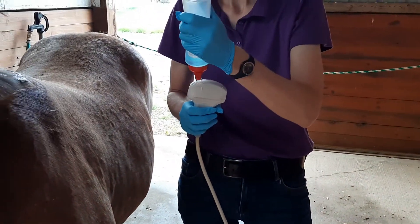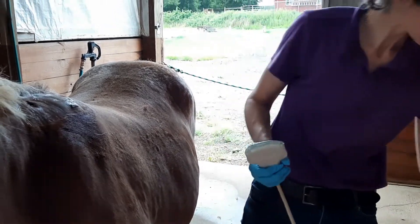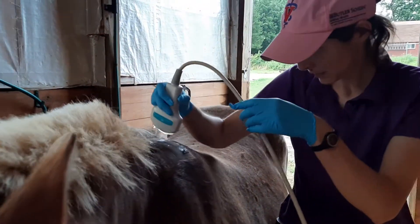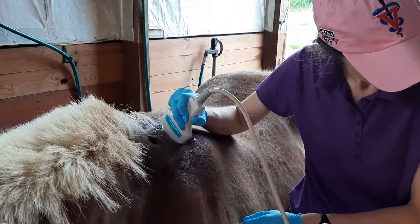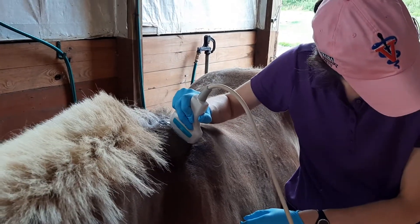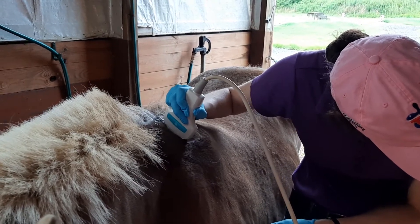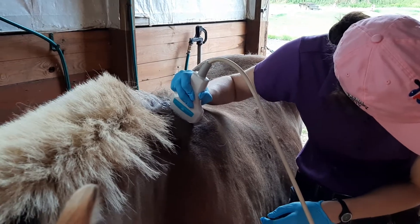Just like human ultrasound, they put that lovely gel to help — it's conductive, right? Exactly. So this doesn't hurt Sally at all. We don't know if we're even going to find anything, but I just thought this might be an interesting clip to see how we look underneath the skin.